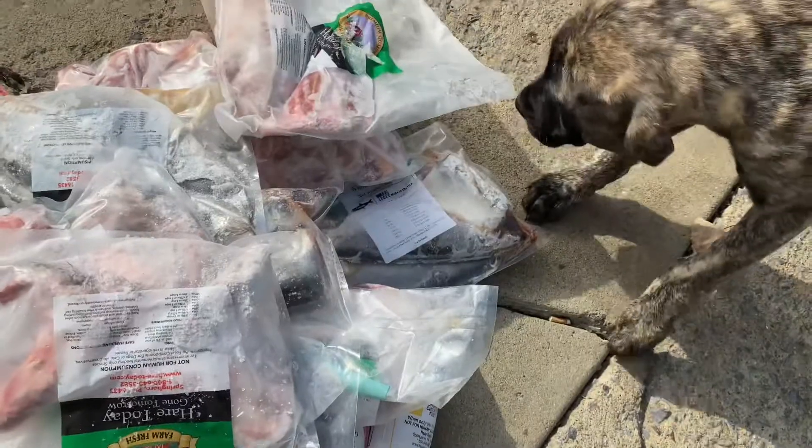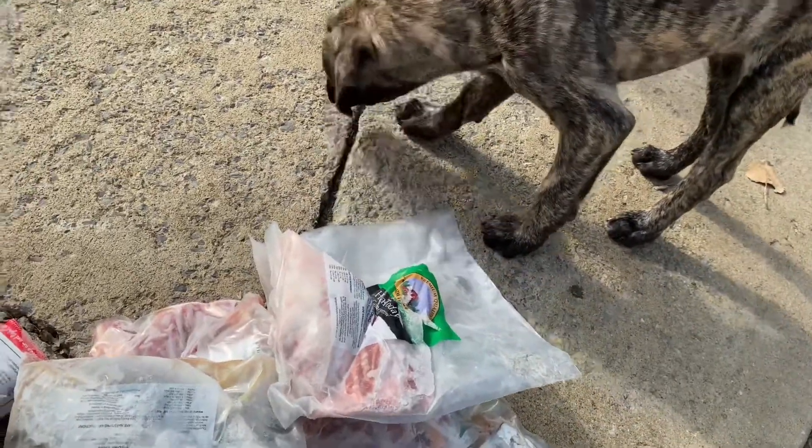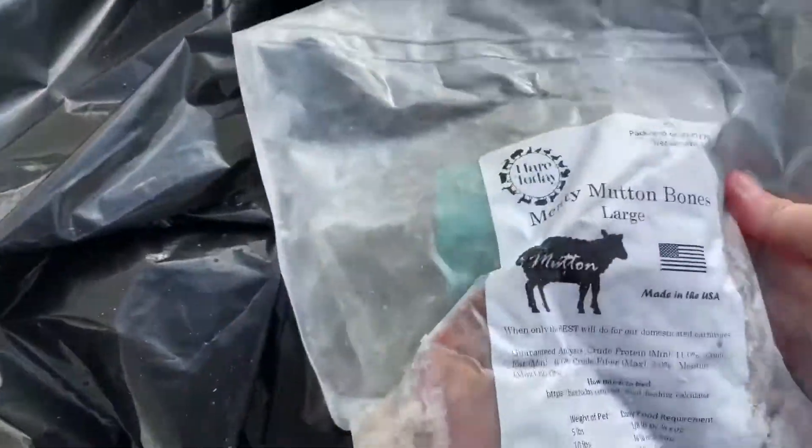This is meaty pork bones, meaty mutton bones, more meaty mutton bones. I want to feed you right, I want to feed you well — get mixed proteins in there. Of course Titus will be eating this too. Now that I have another dog, Titus wants to eat what the other dog eats. More meaty mutton bones.